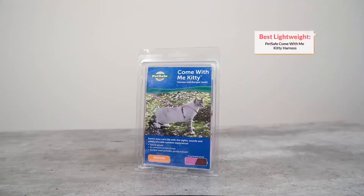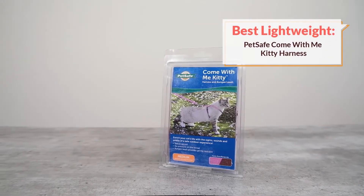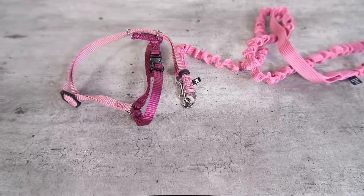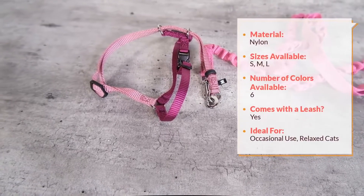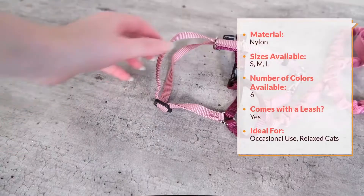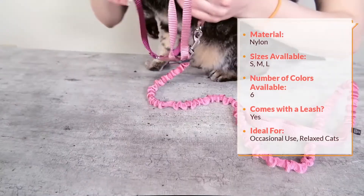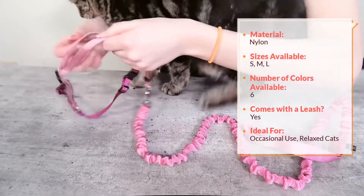If, on the other hand, you are not prioritizing security and you just want a little lightweight harness, I would recommend the Come With Me Kitty harness and bungee leash. This is a really popular option — you may have seen it at Petco or PetSmart. It's a lightweight nylon webbing harness with a bungee leash that tightens a little bit, similar to the martingale design on the Sleepy Pod mentioned earlier, and gives you a little bit of extra control.